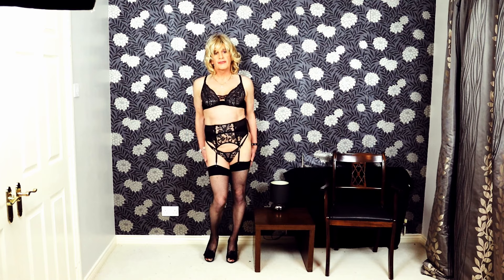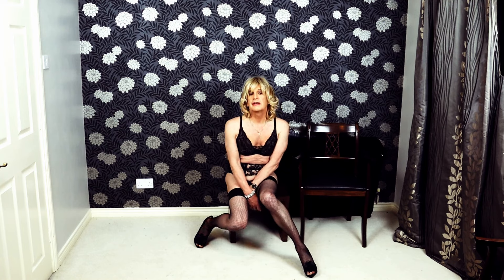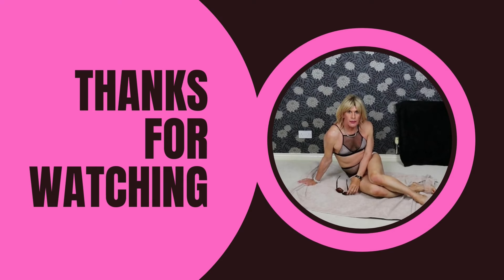I just thought I'd do a quickie with some of my underwear. As I said earlier, it's proved to be one of my most popular videos — the lingerie video — so I thought it's about time I did another one. I hope you like it, and if you do I might buy some more and do another one. In the meantime, stay warm and I'll see you next time, bye.